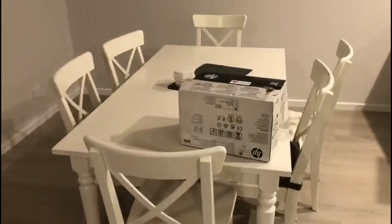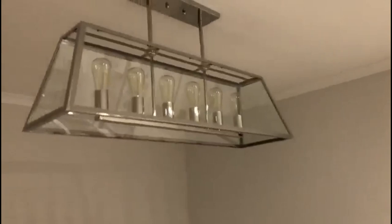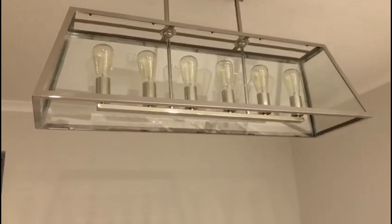Here we have the dining room. The dining table and chairs are from IKEA, and my very expensive dining light is from Beacon Lighting — I went for silver instead of black and I really love it. The table actually extends to seat eight, so it's quite flexible.